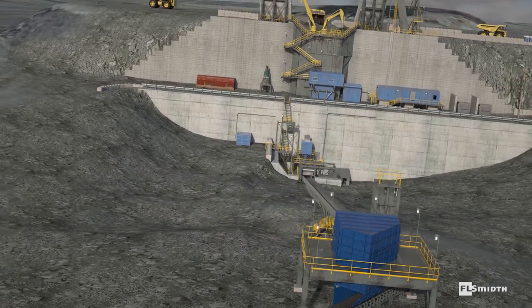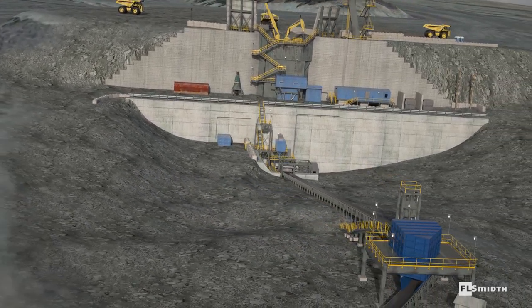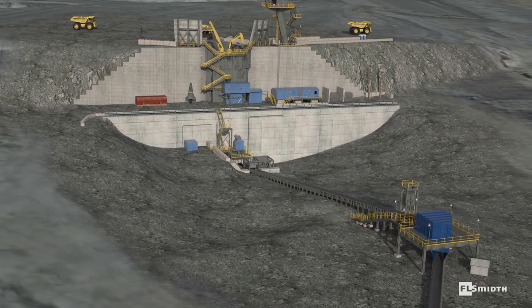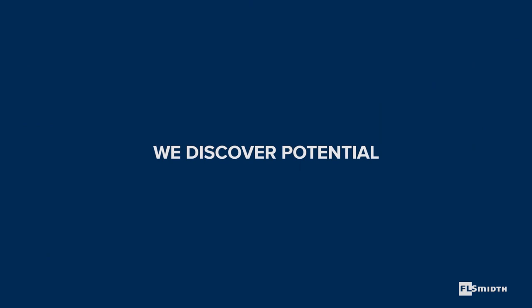FLSmidth apron feeders are designed to provide easy operation, easy maintenance and a long service life. FLSmidth — we discover potential.